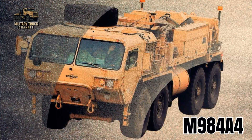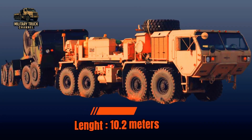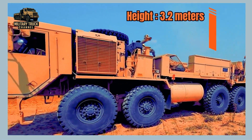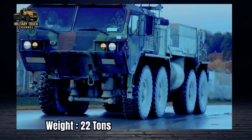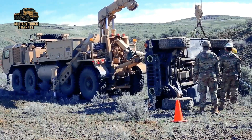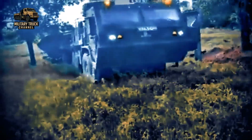Physically, the M984A4 stands as a true battlefield giant, stretching 10.2 meters long, 2.6 meters wide, 3.2 meters tall, and weighing about 22 tons empty. Every kilogram of that mass contributes to its stability during heavy lifts, winching, and towing operations.